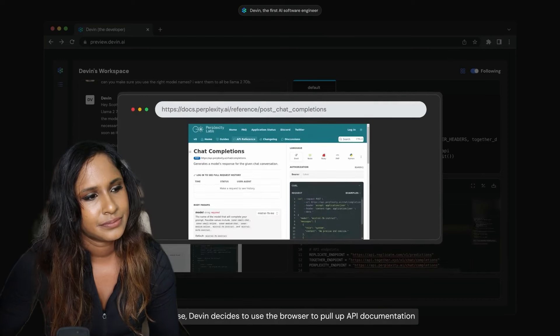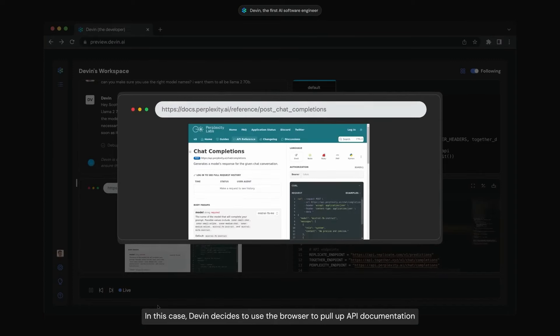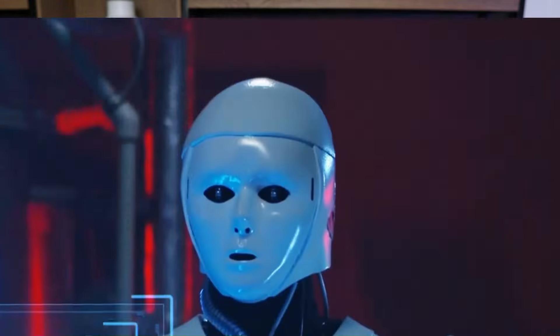Most AI tools don't do this at the moment. In this case, Devin uses the browser to pull up API documentation so it can read and learn how to plug into each of the APIs. This is pretty good — the problem with AI now is that when you ask ChatGPT or Gemini a question, you want it to do that instantaneous research. Showing Devin opening a browser and reading documentation visually demonstrates how it generates results. Well done, Devin — your dad will be proud.